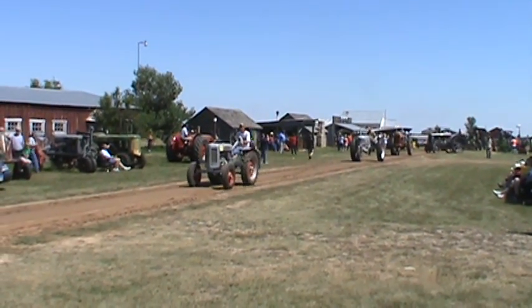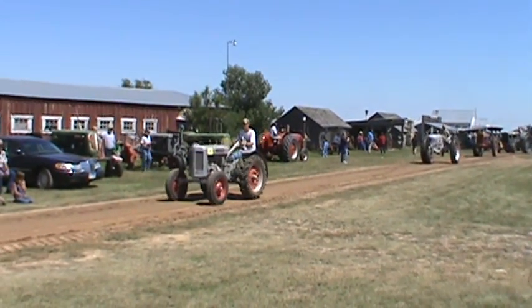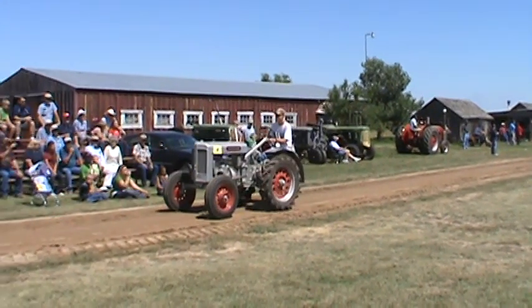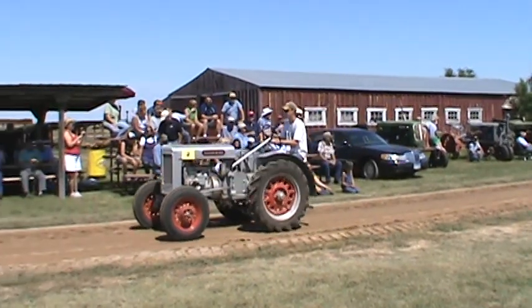Then we have the Silver King, belonging to the Williams family — a 1938 Silver King standard. One of those orphan tractors.